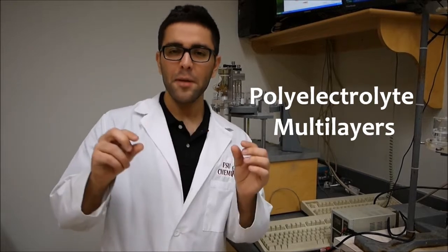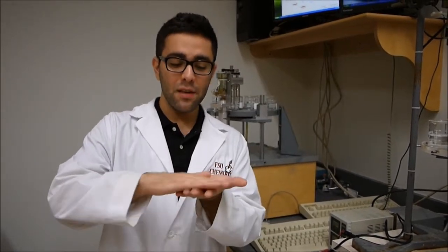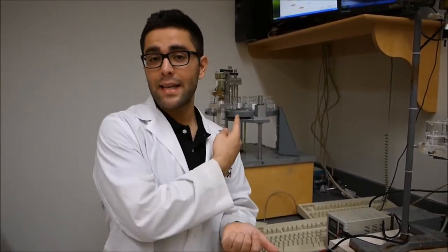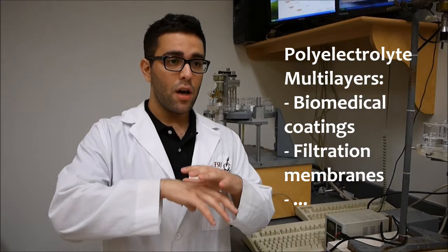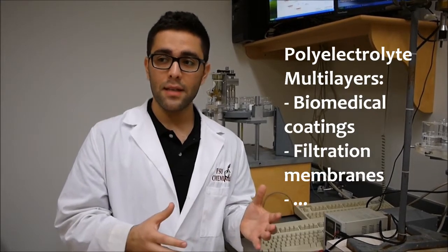I'm specifically interested in polyelectrolyte multilayers. Polyelectrolyte multilayers are thin films that are deposited on a piece of glass or any substrate — in this case, it's a silicon wafer. These thin films could be used for many applications, such as coating of biomedical devices or using them as membranes for filtration.